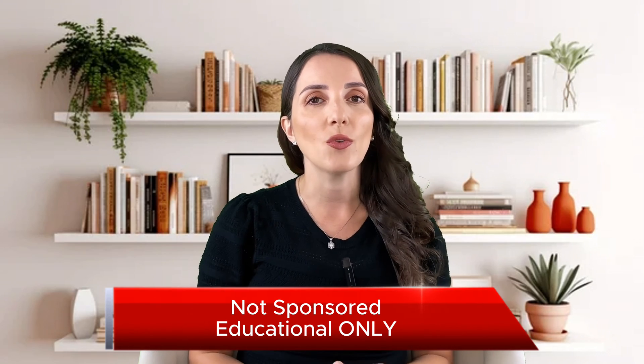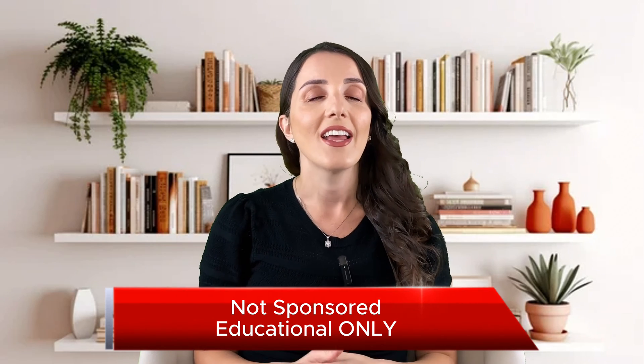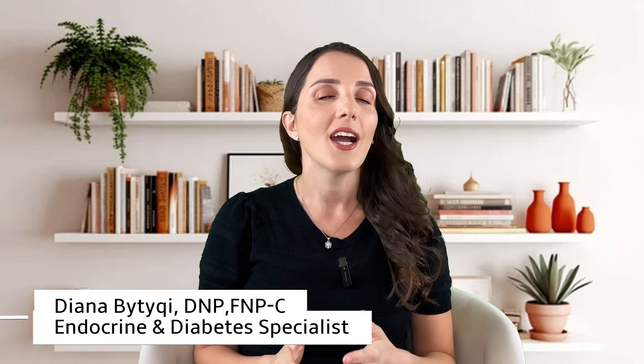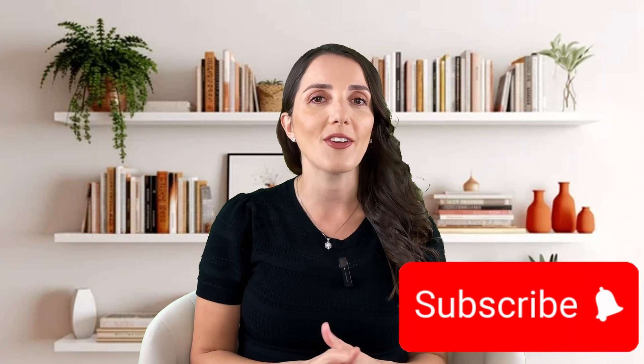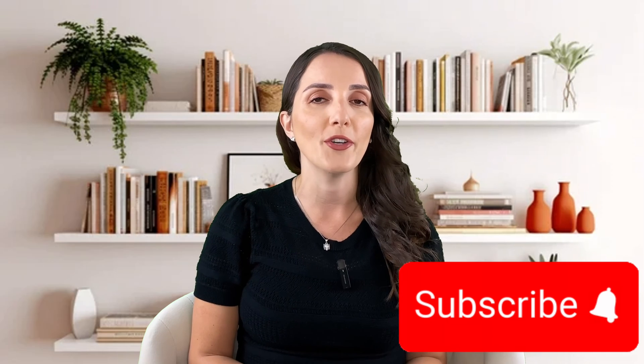On today's video, I am going to tell you the four different classes that we use in the diabetes world to help people lose weight and control diabetes a little bit better. This is your host, Diana Bittucci. I'm a board-certified APRN here in the United States. It is my passion to educate and help all of you worldwide so we can beat diabetes together. Please consider subscribing to my channel if you are new, share this video with others, and always comment below and let me know your thoughts.